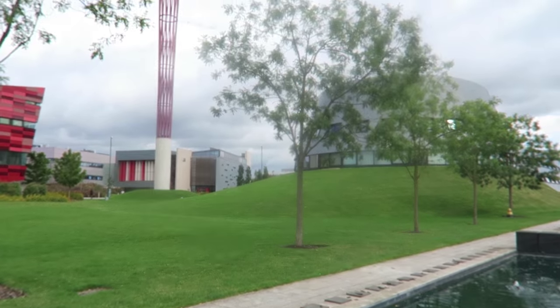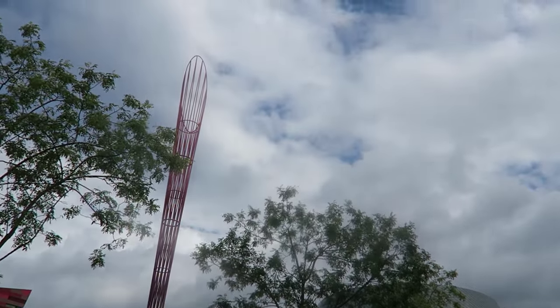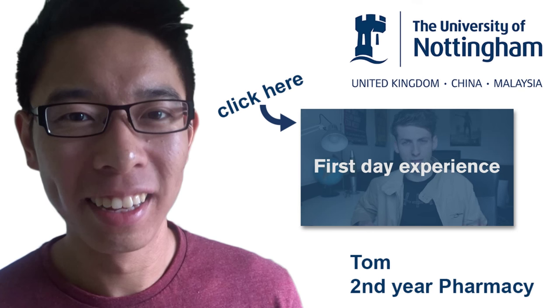Jubilee Campus — exciting, colourful. We'll see you next time.